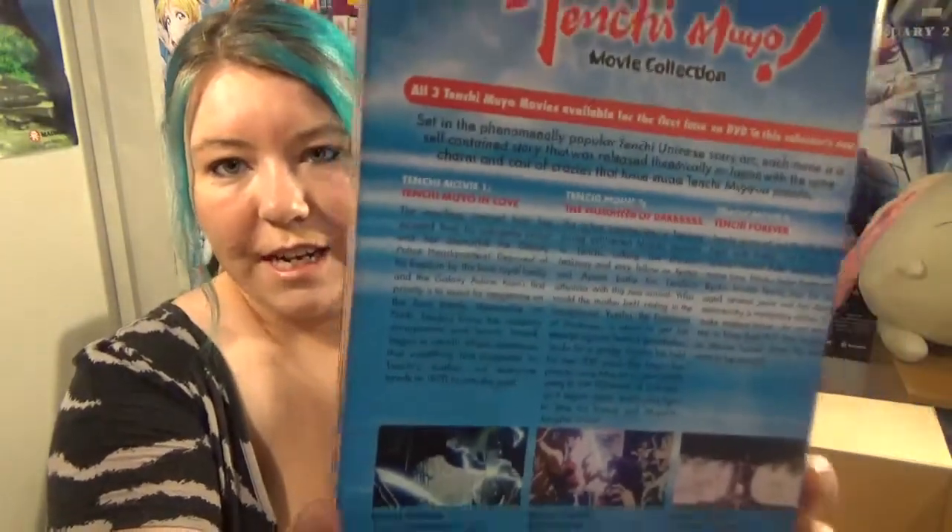Last in this box we've got Tenchi Muyo: the Movie Box Set. The box is quite pretty and it has the three movies inside. This is usually $61 but I got it for $15, so very happy with getting this. And that's all for that box — let's head to the next box!